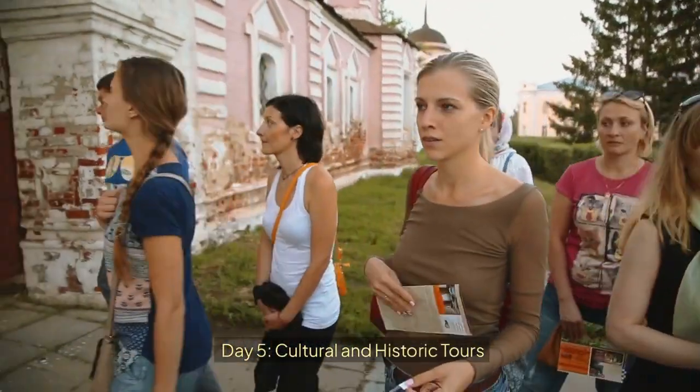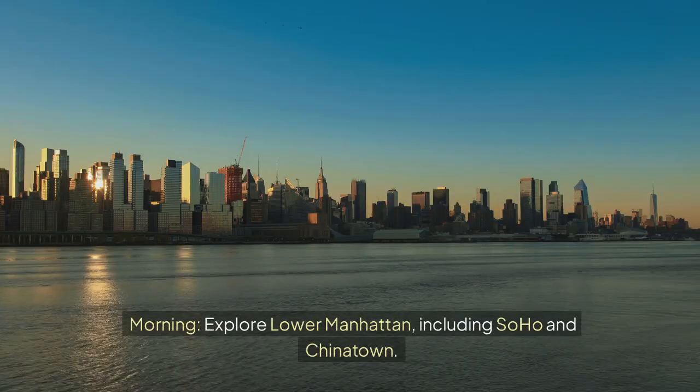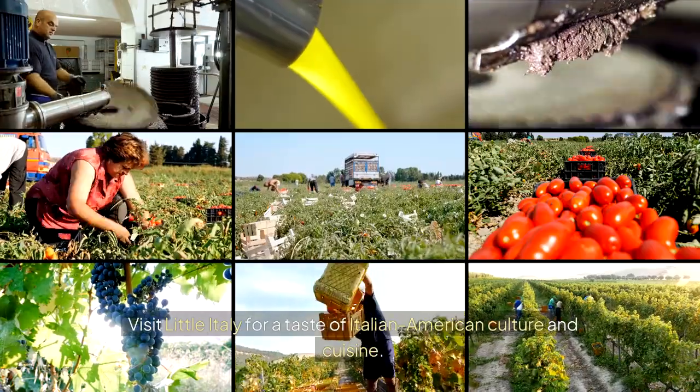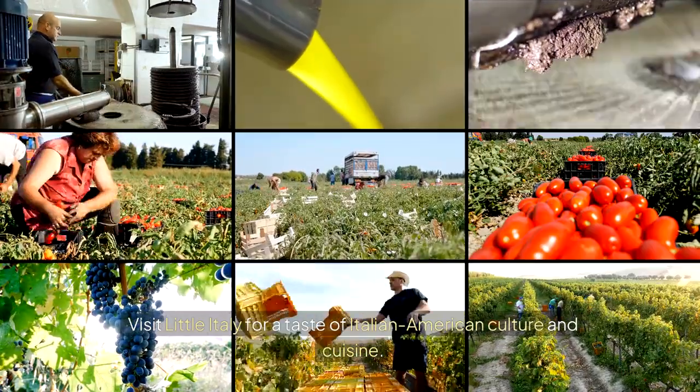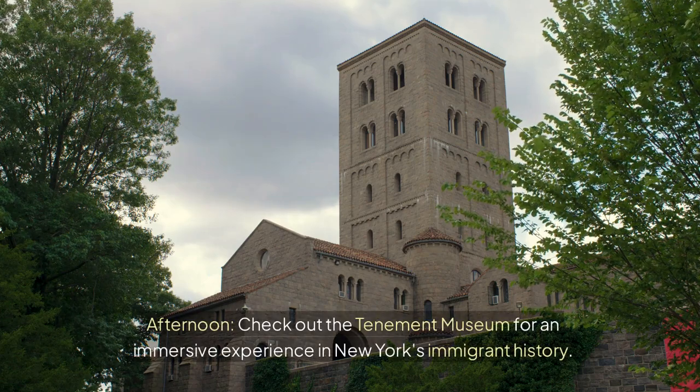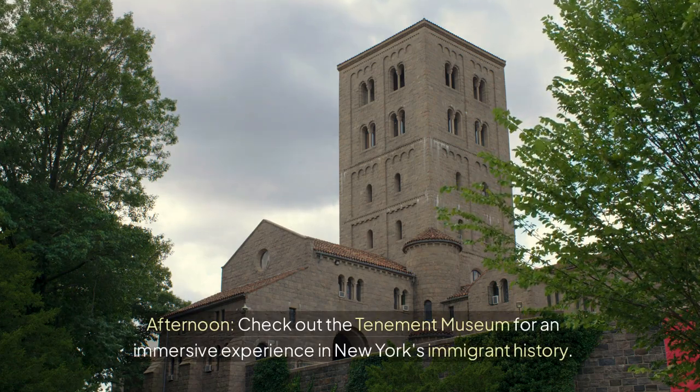Day 5: Cultural and Historic Tours. Morning — explore Lower Manhattan, including SoHo and Chinatown. Visit Little Italy for a taste of Italian-American culture and cuisine. Afternoon — check out the Tenement Museum for an immersive experience in New York's immigrant history.